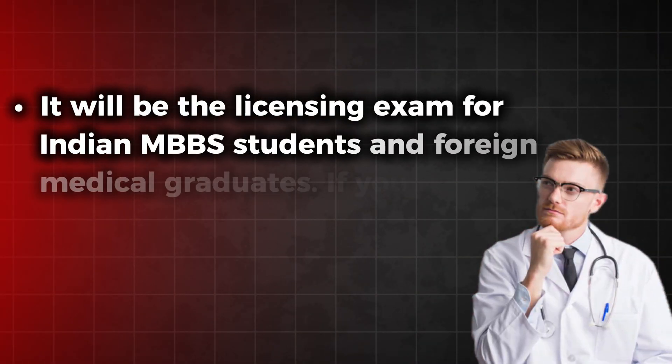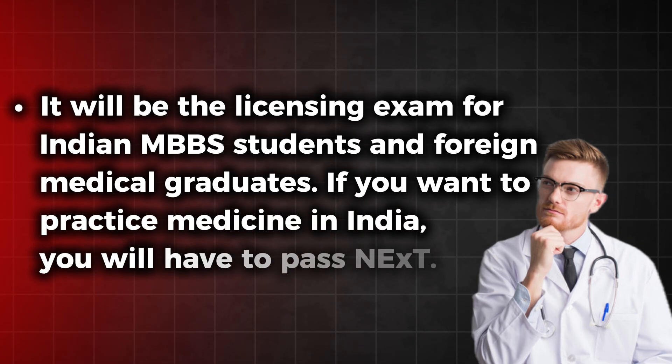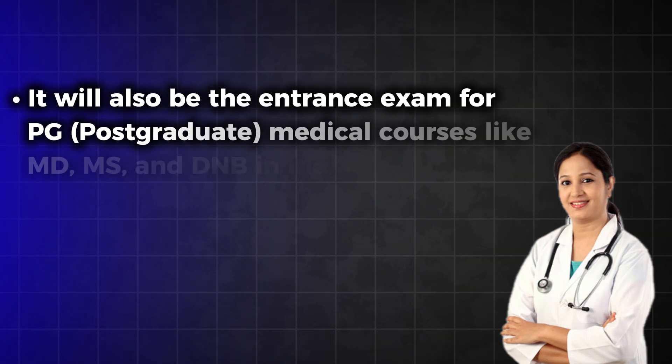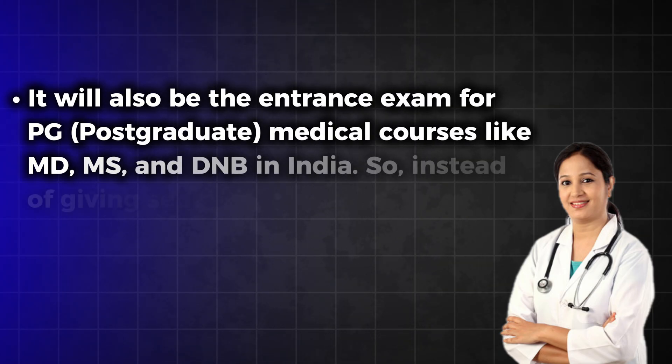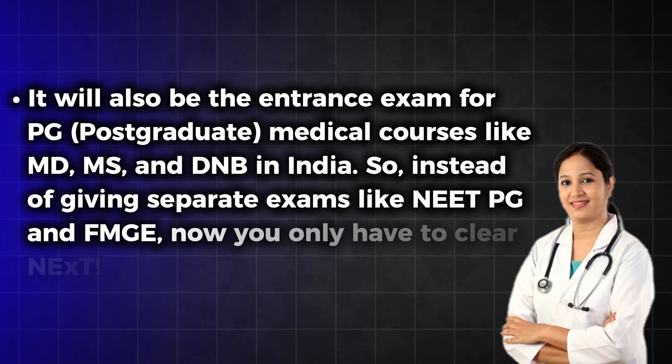So what exactly is this NEXT exam? The full form of NEXT is National Exit Test, and it will serve two major purposes. First, it will be the licensing exam for Indian MBBS students and foreign medical graduates — if you want to practice medicine in India, you will have to pass NEXT. Second, it will also be the entrance exam for postgraduate medical courses like MD, MS, and DNB in India. So instead of giving separate exams like NEET PG and FMGE, you only have to clear NEXT.